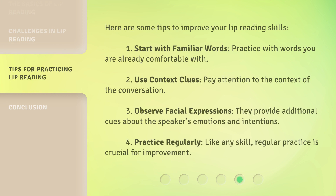Here are some tips to improve your lip reading skills. First, start with familiar words — practice with words you are already comfortable with. Second, use context clues — pay attention to the context of the conversation. Third, observe facial expressions, as they provide additional cues about the speaker's emotions and intentions. Fourth, practice regularly — like any skill, regular practice is crucial for improvement.